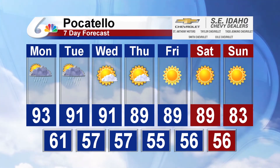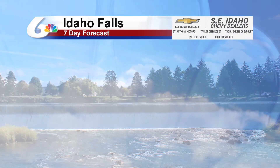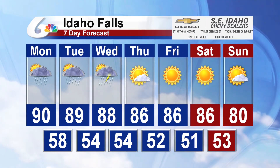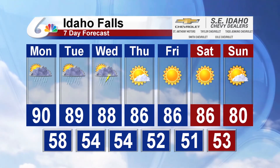Then we start to see a more fall-like weekend for the second half, with a high of 83 degrees on Sunday. Idaho Falls is still expecting quite a bit of summer and some summer showers, while we expect things to dry up for the second half of the weekend.